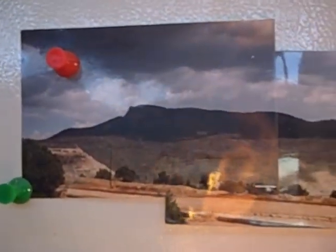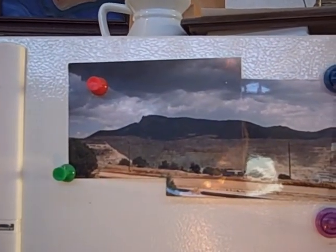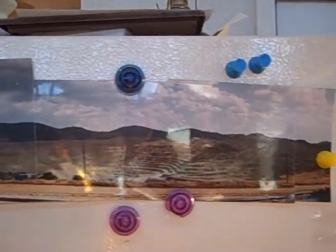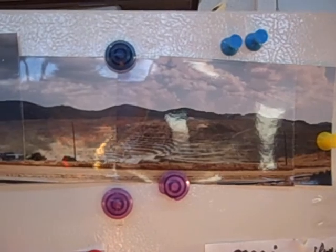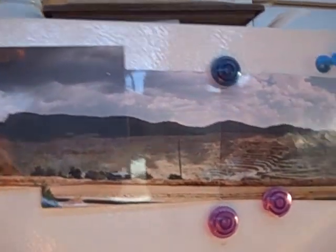These are photographs that I have on my refrigerator, and I put them together. That's of a copper mine in New Mexico. I used to work there — I worked in the copper mine.